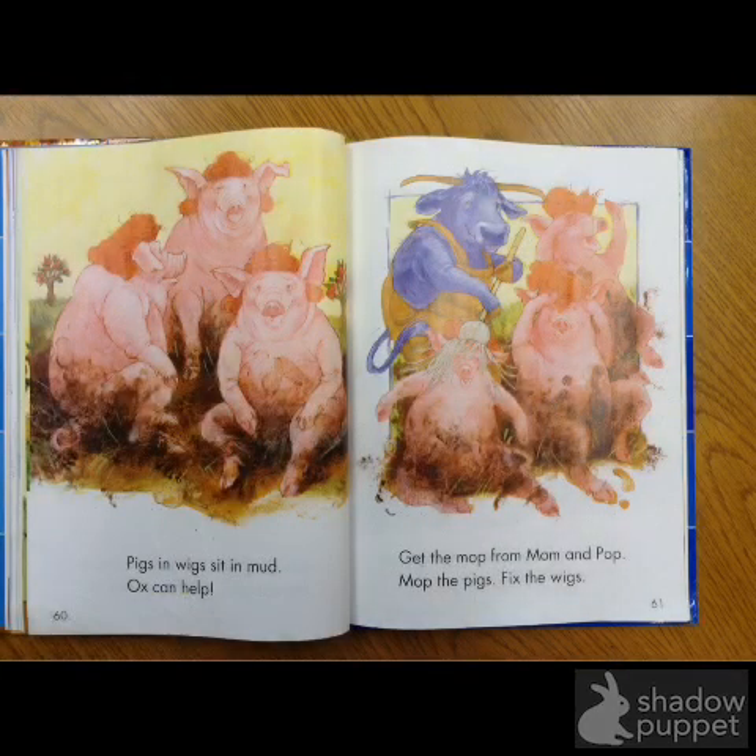Pigs in wigs. Sit in mud. Ox can help. Get the mop from Mom and Papa. Mop the pigs. Fix the wigs.